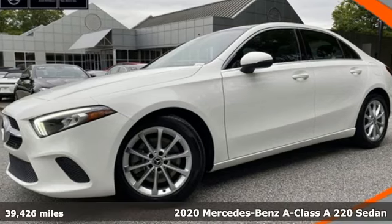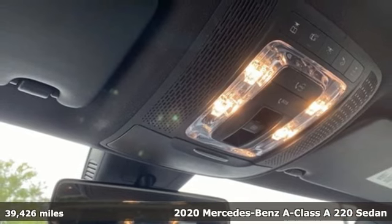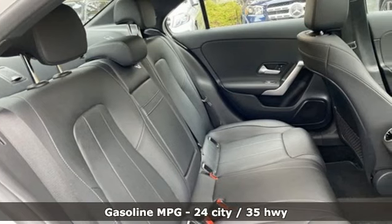It's a certified 2020 Mercedes-Benz A-Class. This small sports sedan is the right size to fit onto everyone's dream list. And with features like these, every drive is a pleasure.